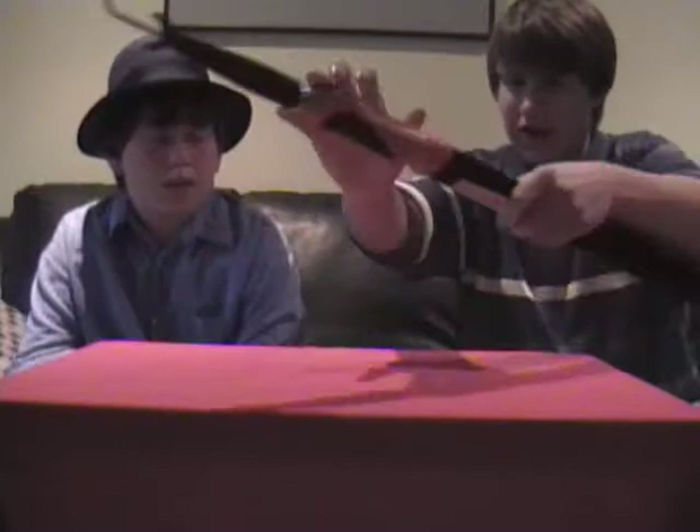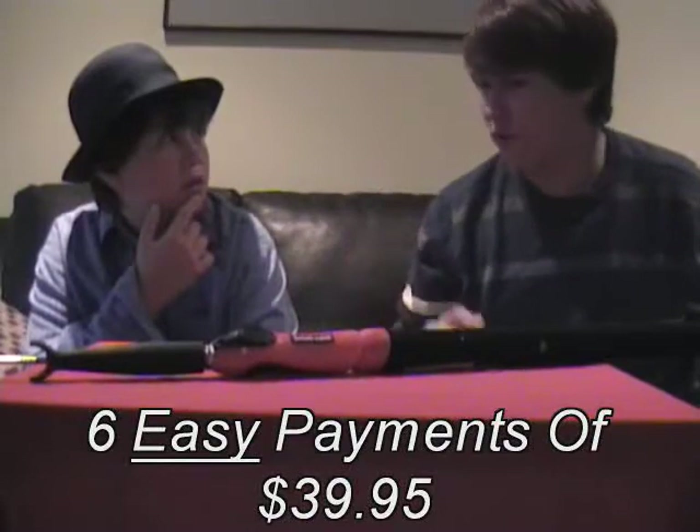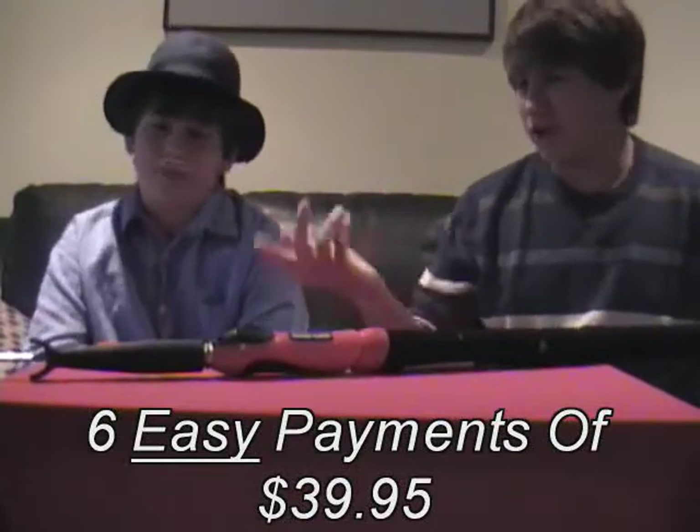And Fred, you can get all these attachments for six easy payments of $39.95. That's a bargain right there, right? Yeah, I mean, you can't get much better than that. And for the first five callers, you'll get something extra — one of Fred's toes! This is my finger!